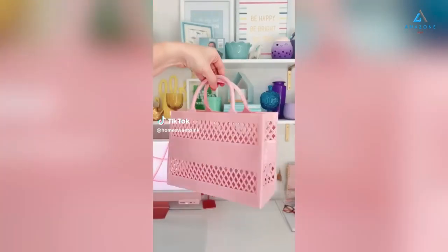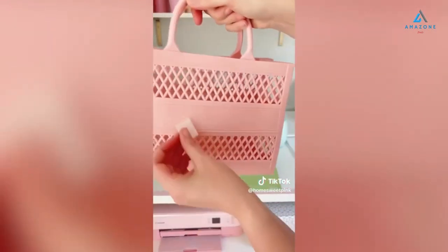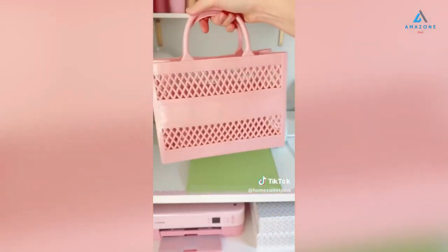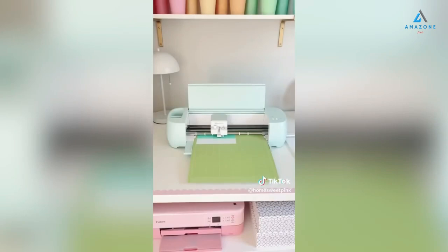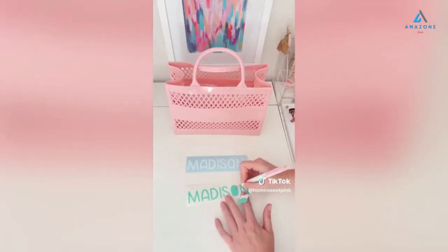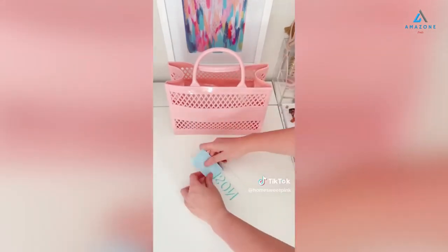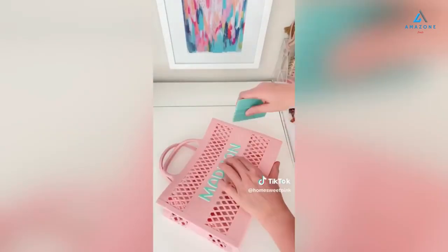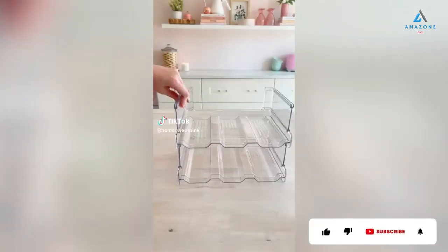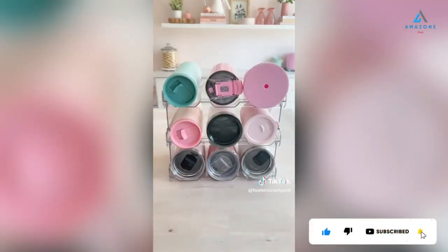I've been on the hunt for a jelly style purse that has a flat area you can personalize, and I finally found one. I'm adding a two-color name decal to this bag — first I clean the area with rubbing alcohol. I'm using Oracal 651 permanent outdoor grade vinyl in two colors: white and teal. After the decal has been cut and weeded, I place transfer tape on the color I want on top, then place it over the bottom color with a bit of an offset, and apply it right to the purse. It's giving 90s Barbie and I love it.